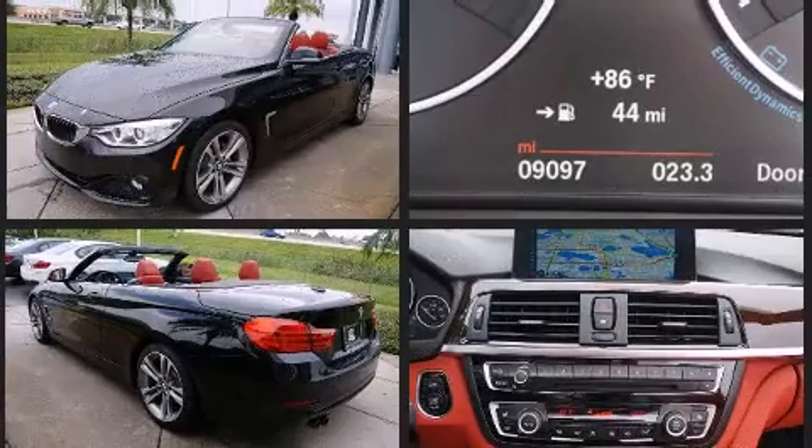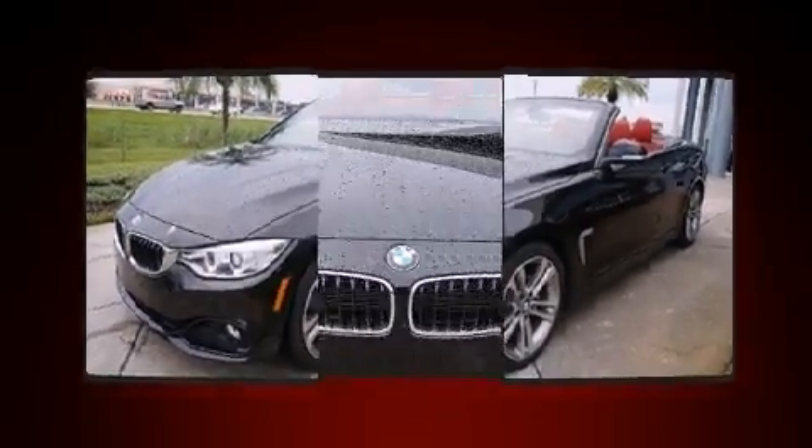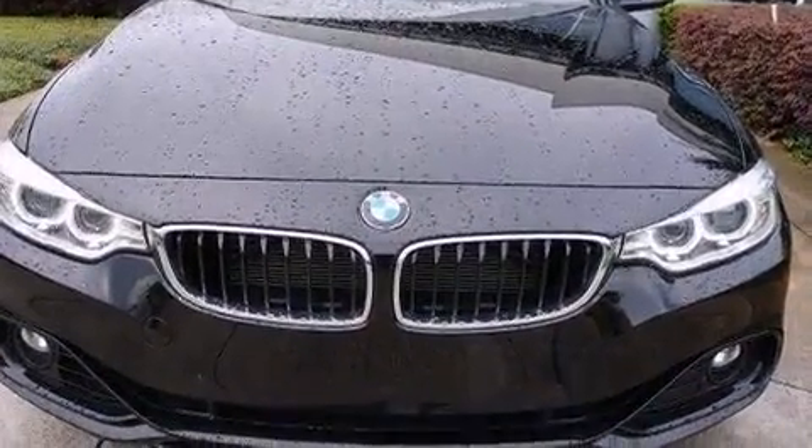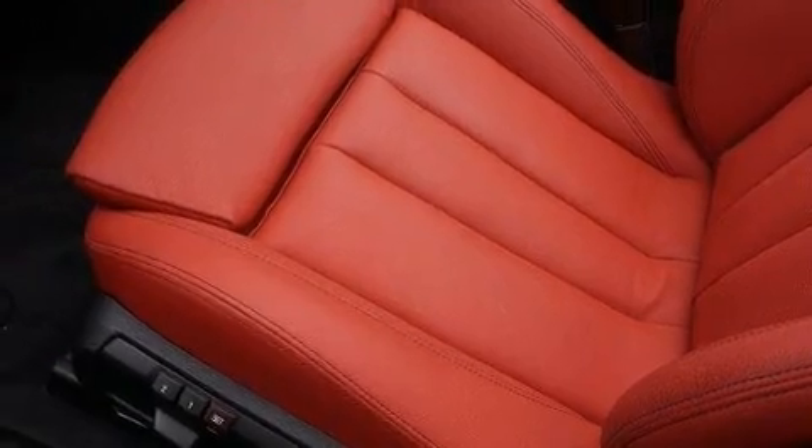BMW made sure to keep road handling and sportiness at the top of its priority list. It features an automatic transmission, rear-wheel drive, and a 2.0-liter 4-cylinder engine. The engine breathes better thanks to a turbocharger, improving both performance and economy.